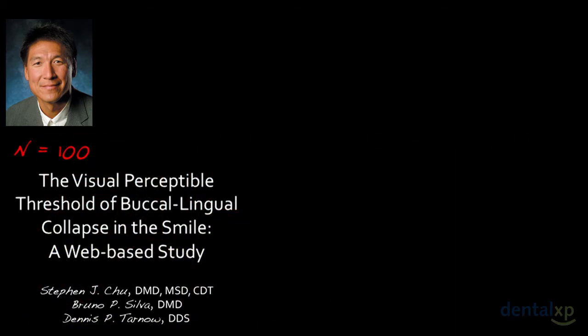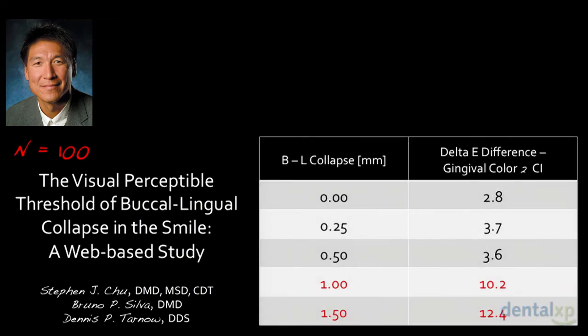This is really about clinical significance. In a web-based study, we looked at patients with no collapse, a quarter millimeter, and half a millimeter. The first patient Dennis showed — Francesca — had only about a half millimeter of collapse. We correlated the amount of collapse with delta-E values and color difference, the visible perceptible threshold for tissue color changes. If delta-E is less than four, which corresponds to up to half a millimeter of collapse, that's the acceptable threshold — it won't be noticeable.